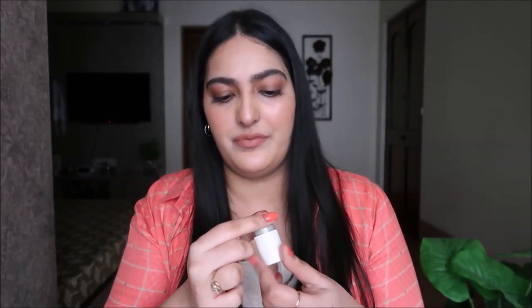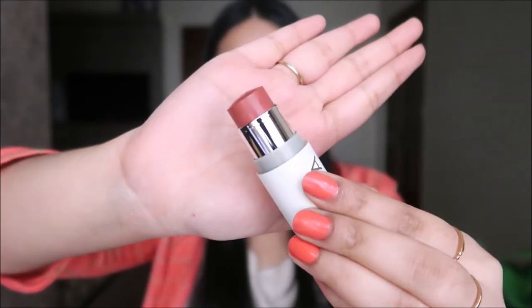The last two products in the kit are both full-size. This one is from ILIA — it's a multi-use, multi-purpose stick. It's one of those sticks you can use as a lip tint and a blush. I really like the shade — I don't have any blush or tint that looks like this. Really excited to try this as well.